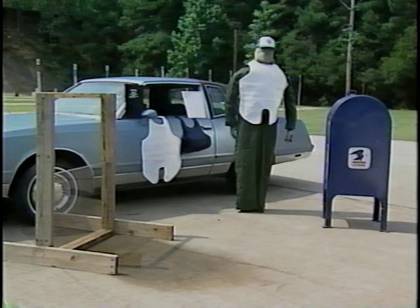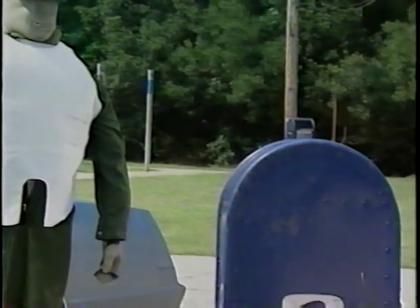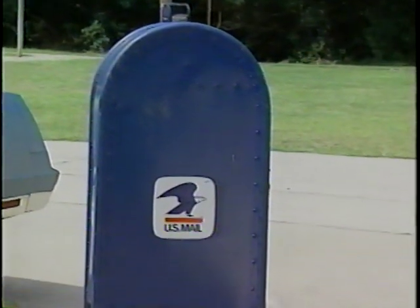So what do these characteristics mean in the field? To find out, let's watch as conventional rounds are fired into various mediums.